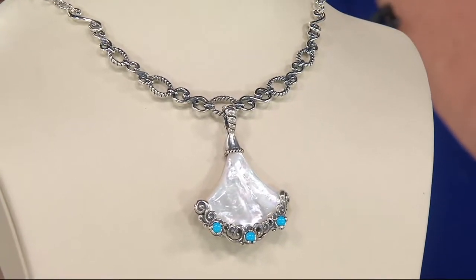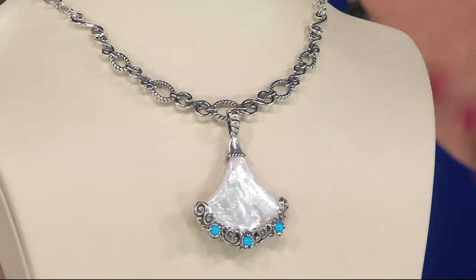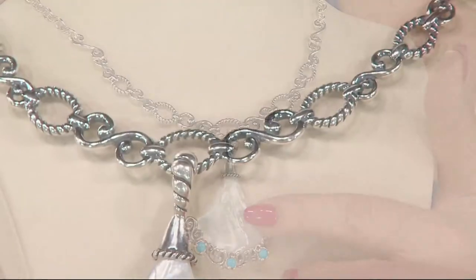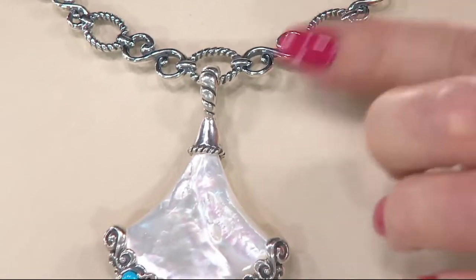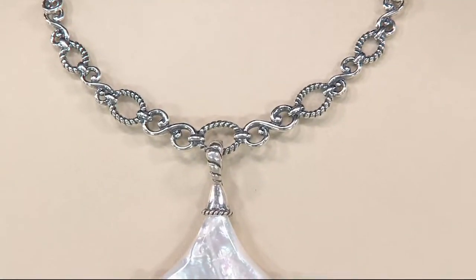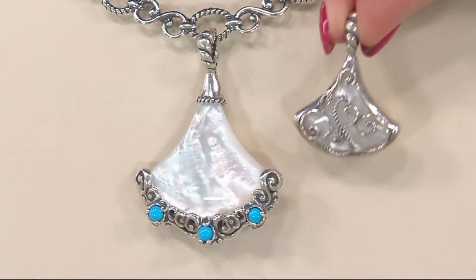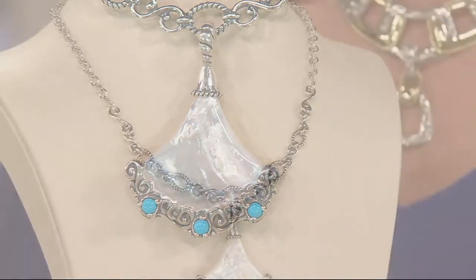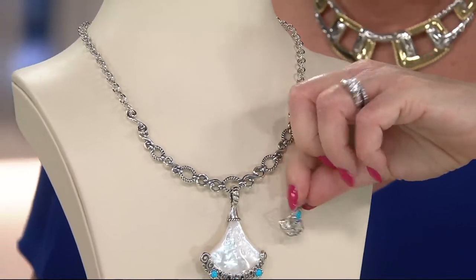Now let's make it come alive — it has to start with this necklace. Look how great it looks with my trumpet vine collection. That's Mother Pearl and Sleeping Beauty turquoise, and all the elements work so beautifully together. We also have some smaller trumpet vine enhancers — there's the Mother Pearl with the filigree, and here's a little Sleeping Beauty. Isn't she pretty?